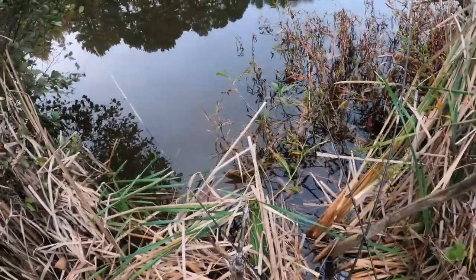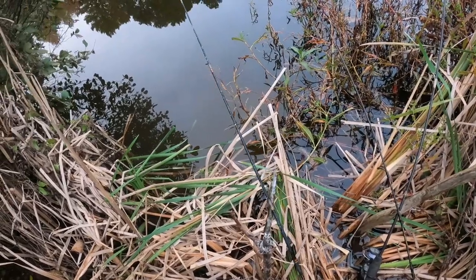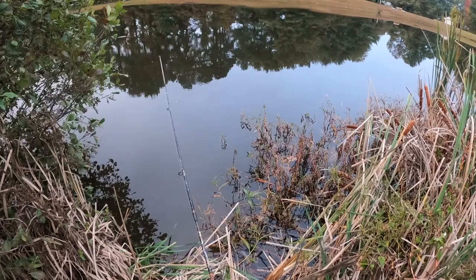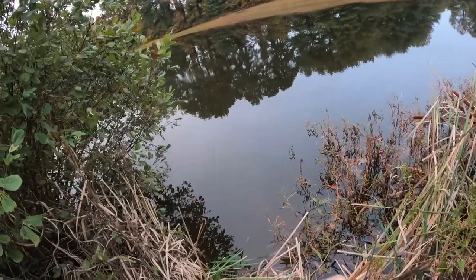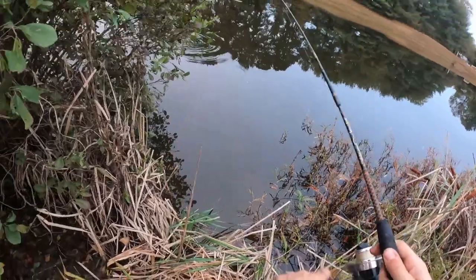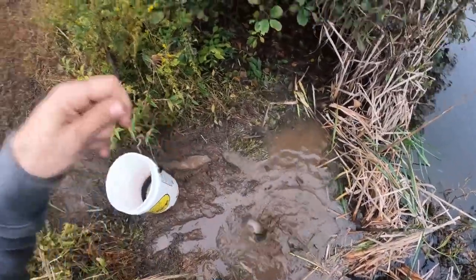Oh here we go, that one just got tapped. See if he stays with it. I probably should have let him hit it a little bit more before I picked it up. He's hitting this good — take it, take it. I still got him, my bail flipped on me but I still got him and he's running. Come over this way buddy. There we go, and he got a little muddy. Boom guys, that is my fourth fish and it is a chunky one at that.